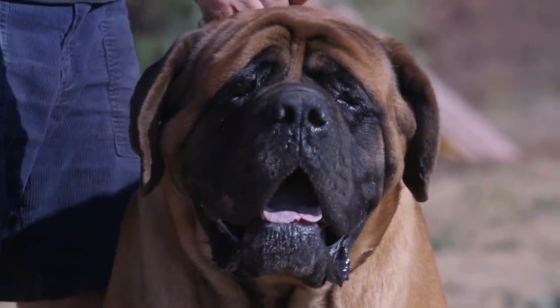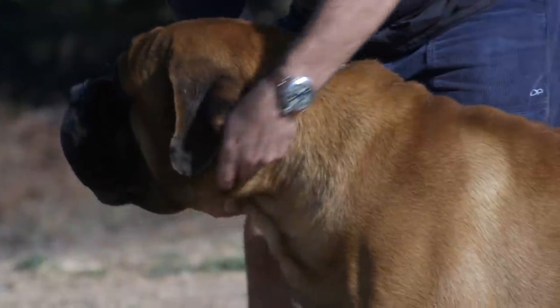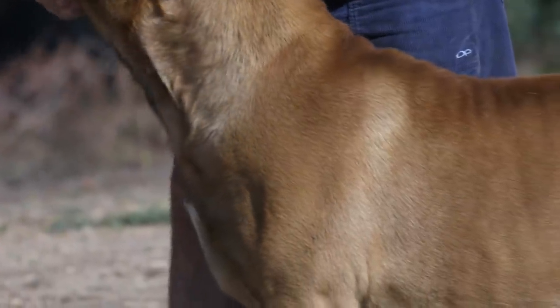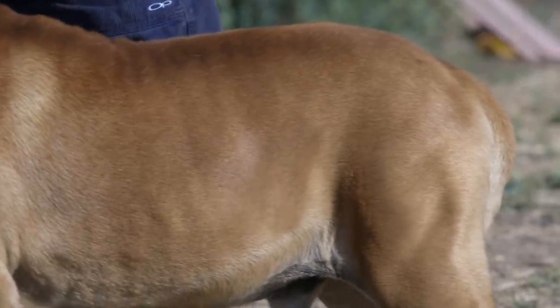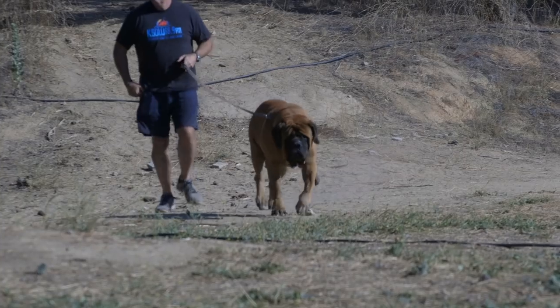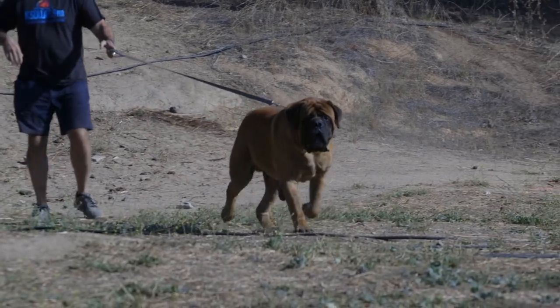The English Mastiff puts the Mastiff in all Mastiff breeds. From the Bull Mastiff, French Mastiff to Great Danes, they were all developed by a mixing of the original English Mastiff. Today, the English Mastiff is a large and gentle dog breed that makes an excellent companion animal. If you're interested in making the English Mastiff your next pet, here are five things that you should know.